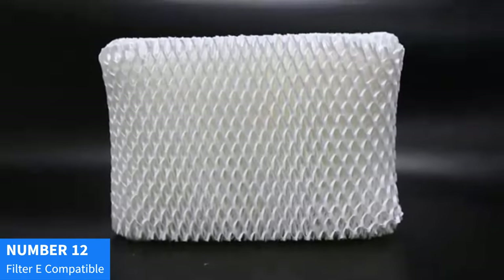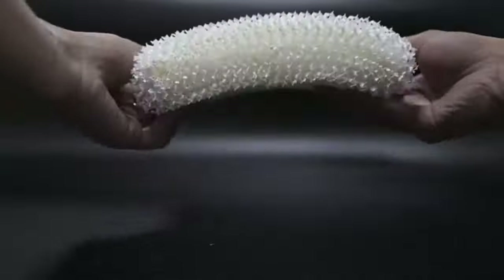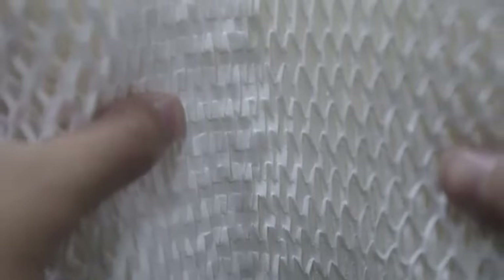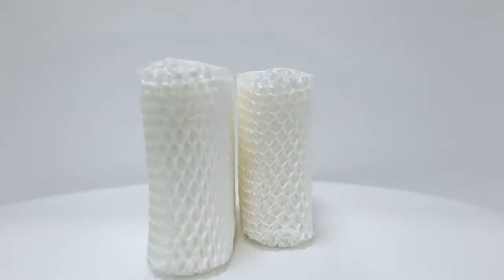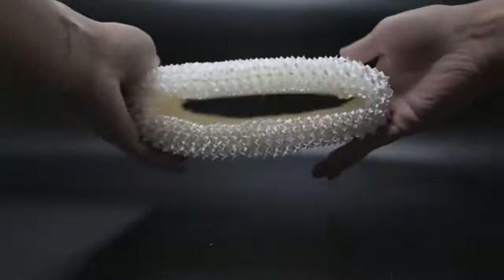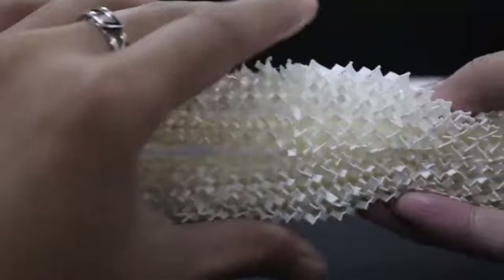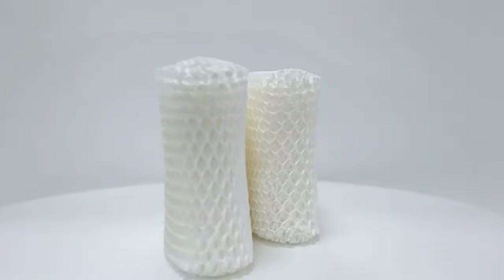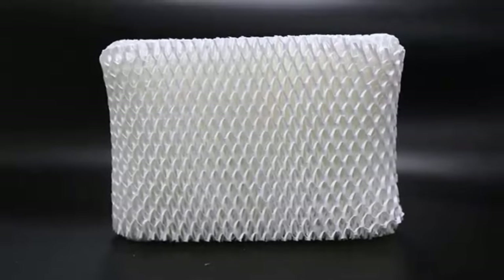Number 12: Lemage 3-Pack HC-14 Filter E-Compatible. Upgrade your air filtration system with the Lemage 3-Pack HC-14 Filter E, compatible with the HC-14 series including HC-14V-1, HC-14, and HC-14N. These high-quality filters are designed to fit models like HCM 6009, HCM 6011, HEV 680, and HEV 685 series. Experience improved indoor air quality as these filters efficiently capture dust, pollen, pet dander, and other airborne particles, providing a healthier environment for you and your family. Ensure optimal performance of your humidifier by regularly replacing filters with Lemage HC-14 Filter E. Breathe easier and enjoy a cleaner, fresher home atmosphere with Lemage's reliable air filtration solutions.